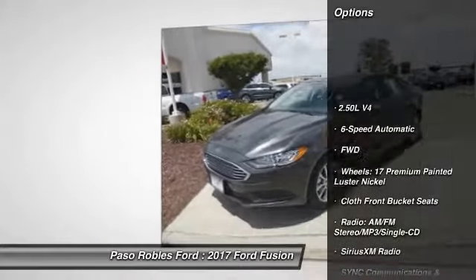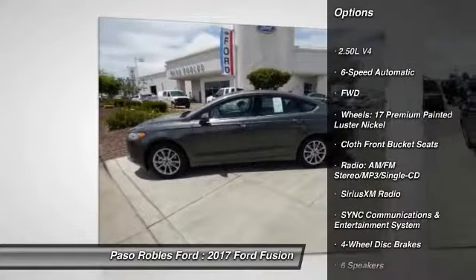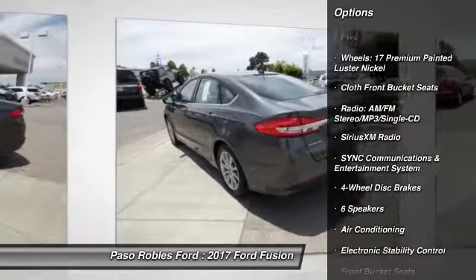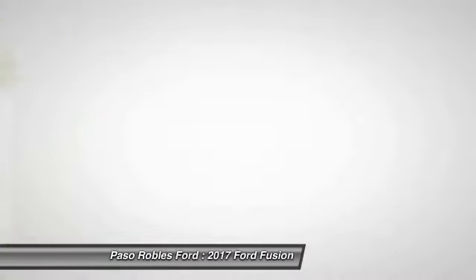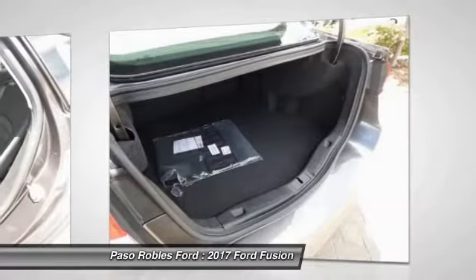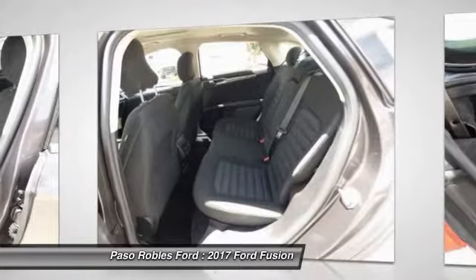Traction control, power passenger seat, dual airbags, air conditioning, front wheel drive, power steering, four wheel disc brakes, electronic stability control, power windows, trip computer.